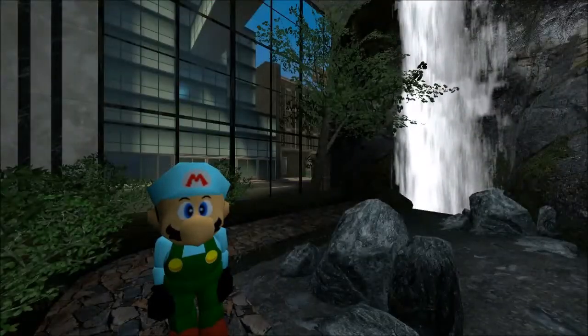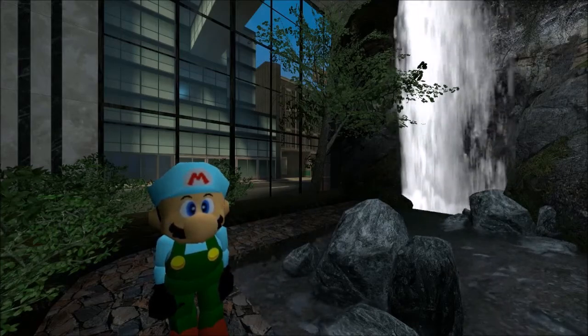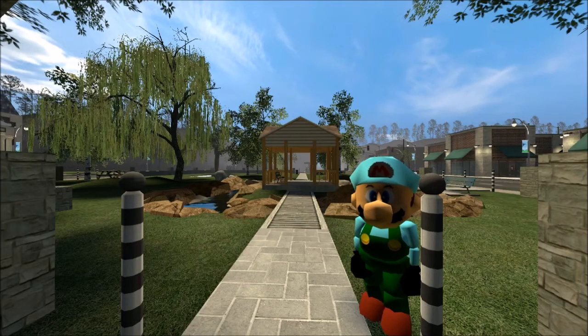The cool thing about this house — there's a fountain inside the house, and there's this amazing park right next to it.